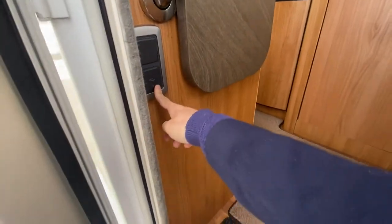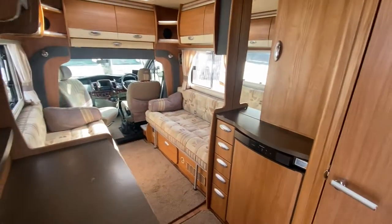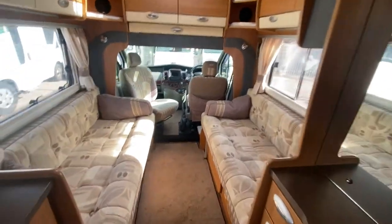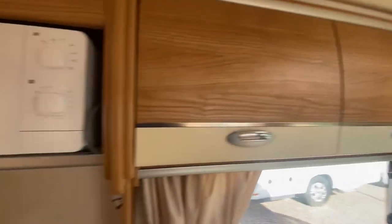If we just take a look inside — you can see it's an absolutely stunning design inside, with a lovely homely feel. The wrap-around chairs just here are absolutely lovely.